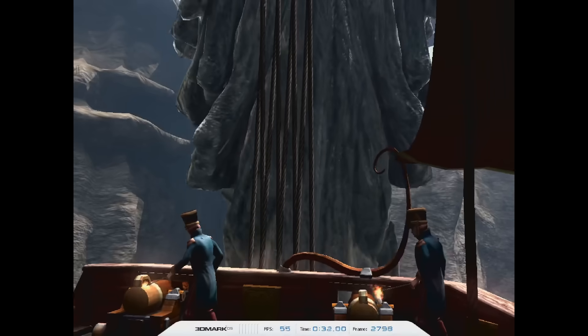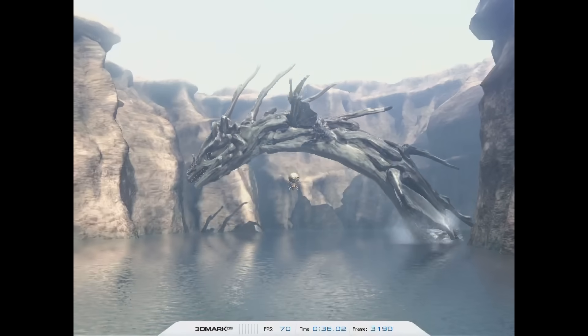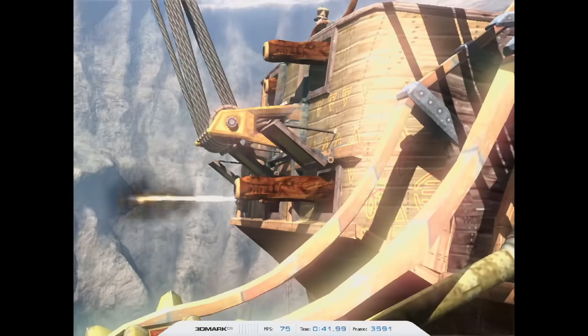In 3DMark 2003 we're getting 34,822. In 3DMark 05 we're getting 14,287, and in 3DMark 06 we're getting 10,027.